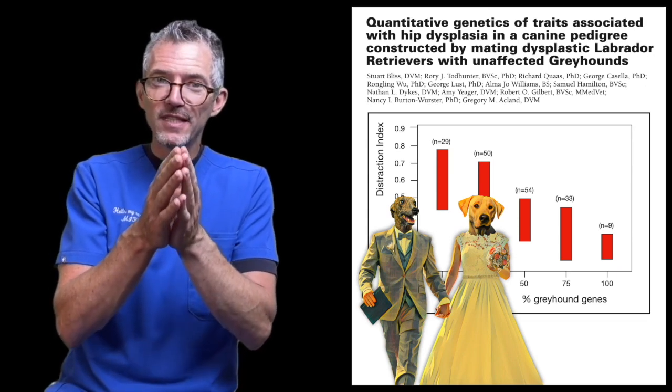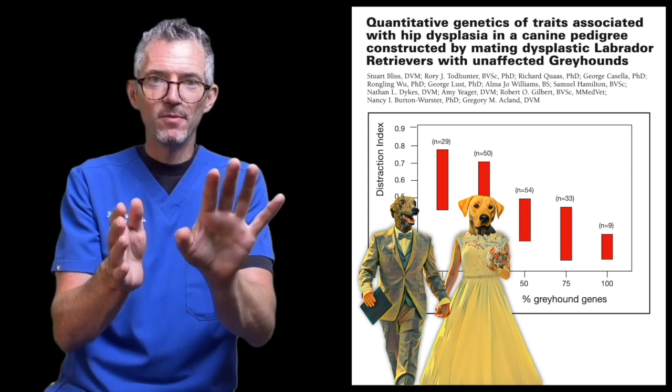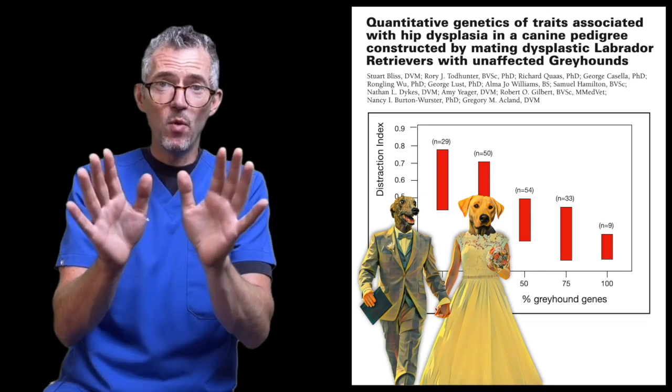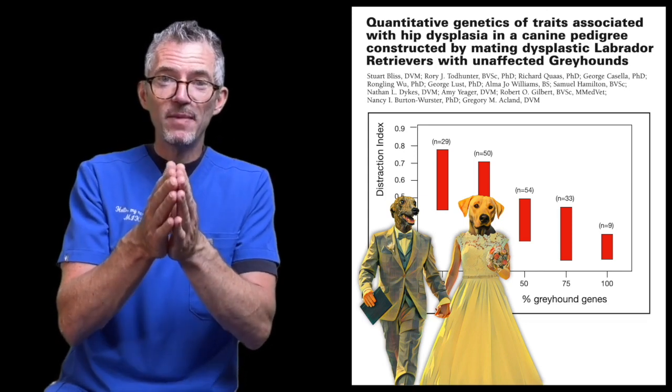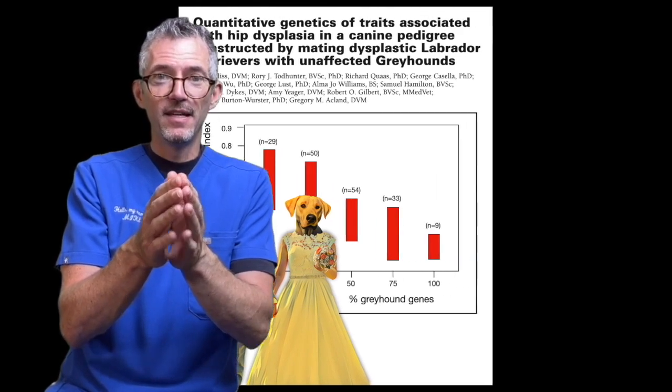So if we cross similar breeds with a similar risk profile — say an American Bulldog and a Staffordshire Bull Terrier, who both have an elbow dysplasia risk of around one in five — we'd expect their puppies to also have a risk of around one in five. In summary, elbow dysplasia is complex, it's common, and it can cause suffering and loss of life.